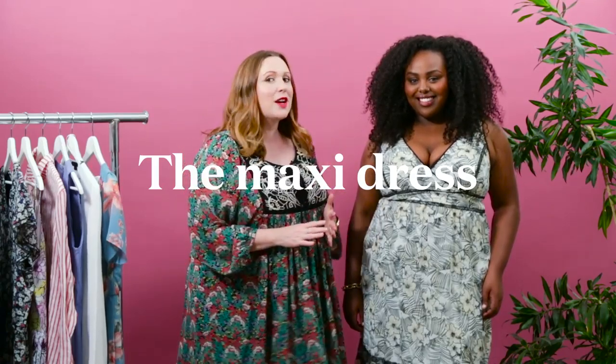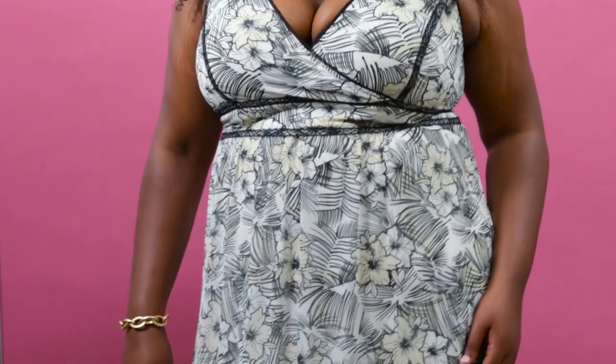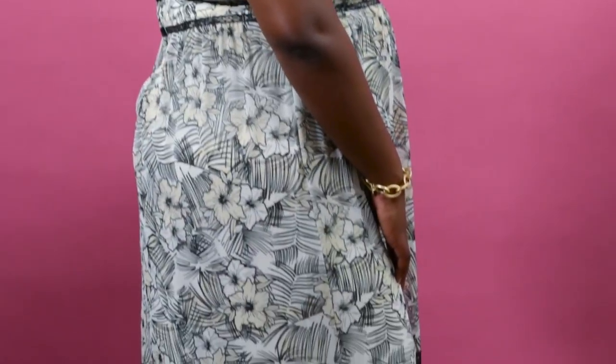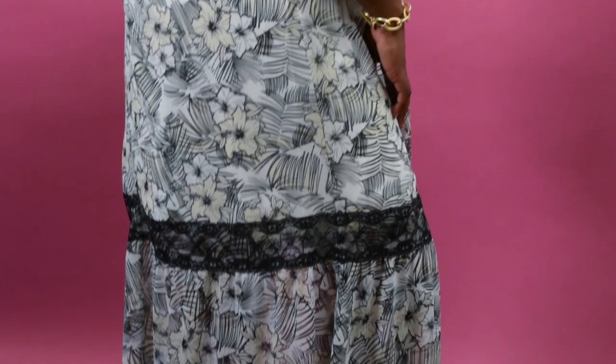First up we have the maxi dress, and I love this one because of the wrap style front. This is excellent for anyone with a larger chest — if you want to elongate the neckline it's really flattering. If you find this is too much cleavage for you, you can always pop a cami underneath. Another great feature is this empire waistline, sitting a little higher than your natural waistline, nipping you in and making it really flattering.